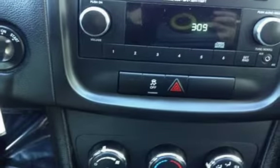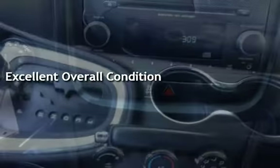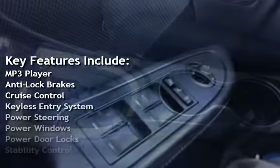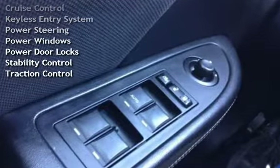This vehicle is in excellent overall condition. Key features include MP3 player, anti-lock brakes, cruise control, keyless entry, power steering, power windows, power door locks, stability control, and traction control.